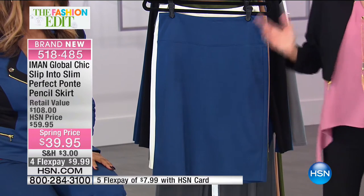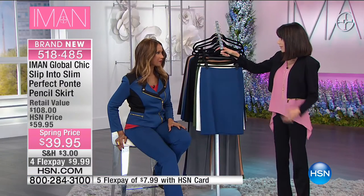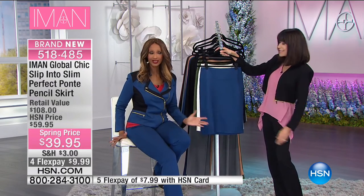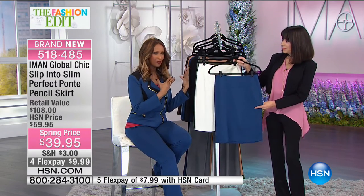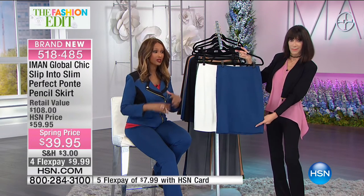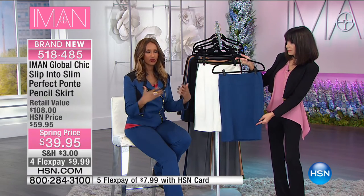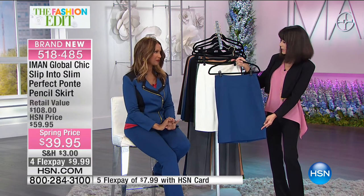What we love about the ponte: it's all machine washable. You're not worrying about dry cleaning — that's something you always want to wear and it's never home because it's at the cleaner. This fabric is easy to care for. It stays true to its weight and size — doesn't go up, doesn't go down. It shapes the body without constricting. Everything about it is perfection. That's why it's called the Perfect Ponte.